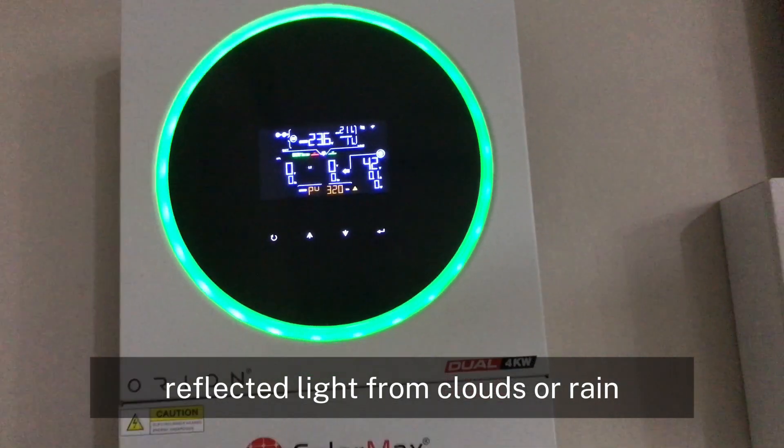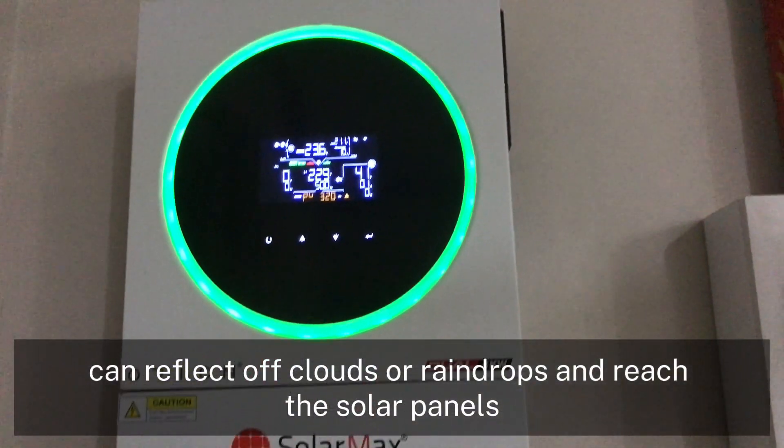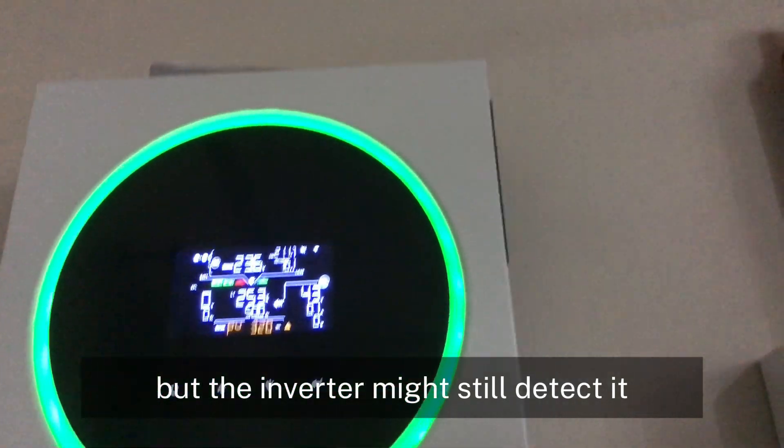4. Reflected light from clouds or rain. On rainy or cloudy nights, light from urban areas or the moon can reflect off clouds or raindrops and reach the solar panels. This light is too faint to generate any significant power, but the inverter might still detect it.